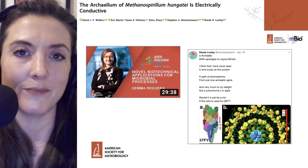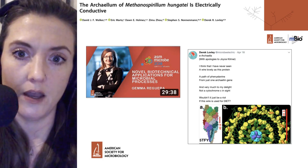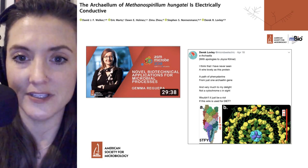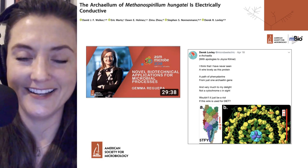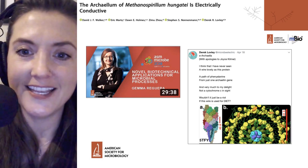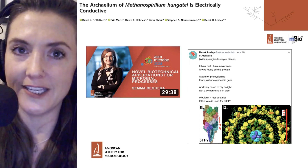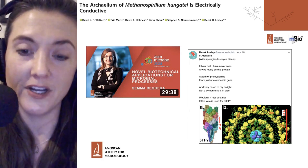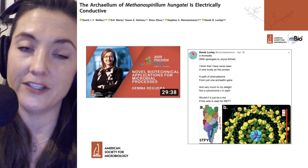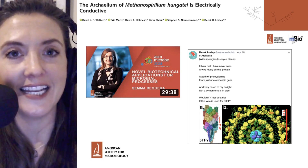There's also a poem published on Twitter by Derek Lovley, the senior scientist of the mBio paper, which is a great way to close today's session. The poem is titled 'E. Archeella,' and Lovley says, with apologies to Joyce Kilmer: 'I think that I have never seen a wire lovely as this protein, a path of phenylalanine from just one archaealan gene. And very much to my delight, not a cytochrome C in sight. Wouldn't it be just a riot if this wire is used for DIET?'